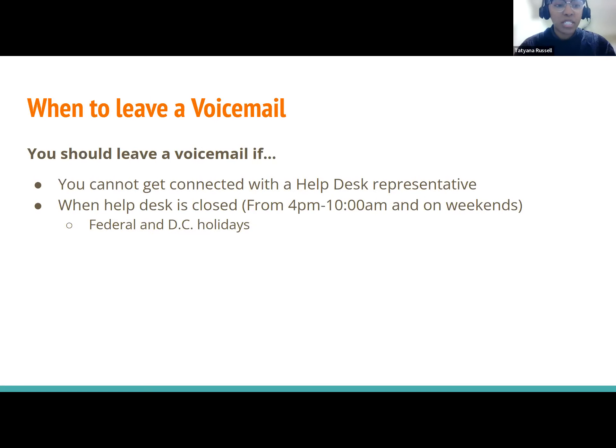You should leave a voicemail if you cannot get connected with a help desk representative. If your call goes straight to voicemail and your issue is urgent, definitely leave a voicemail. You should also leave a voicemail when the help desk is closed — between 4 p.m. and 10 a.m., and on weekends. Sometimes you might have an issue on a weekend and can't remember later, so leave a voicemail right then. You should also leave voicemails during federal and D.C. holidays.